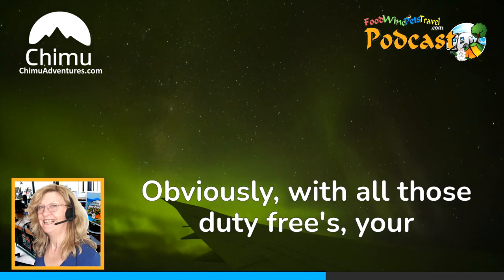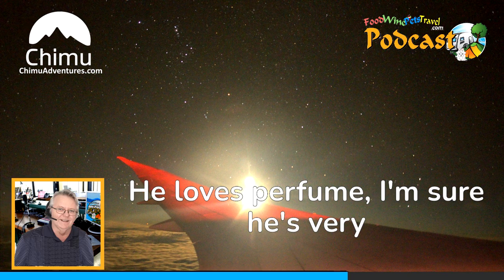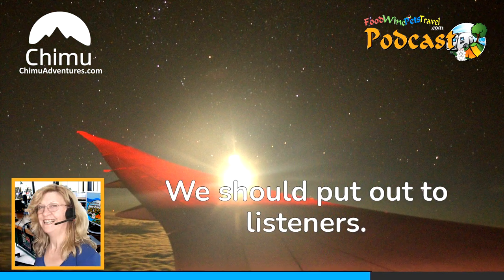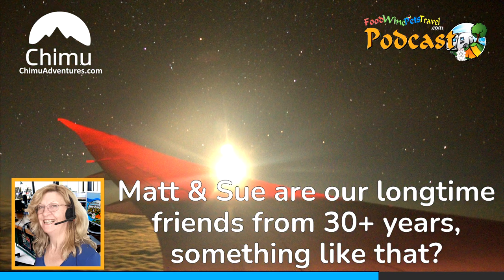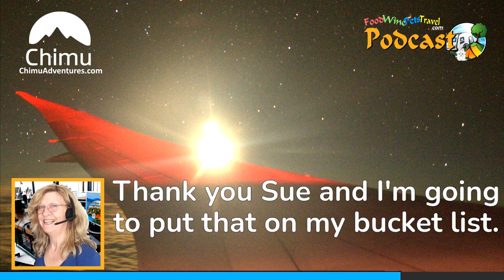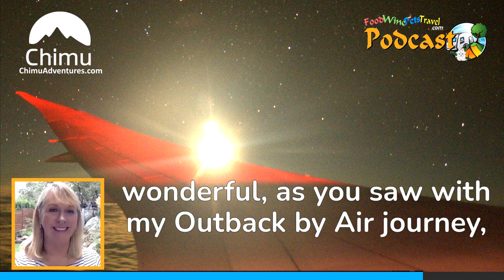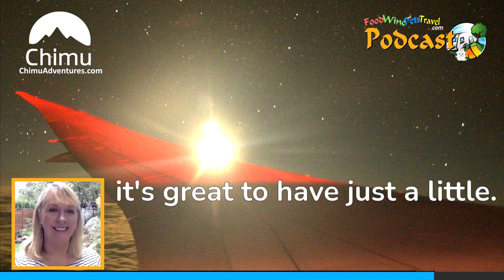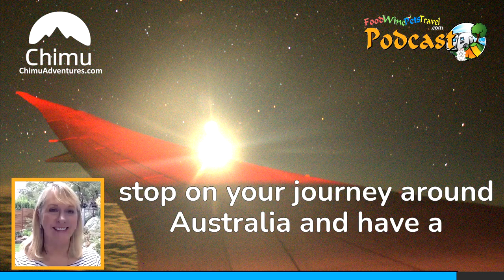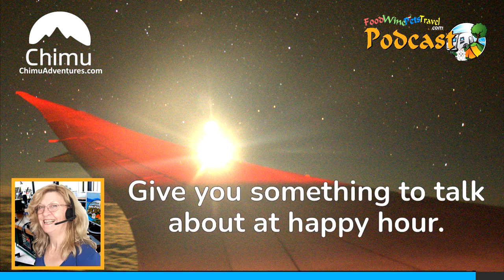You know the place very well. Obviously with all those duty-frees, your husband will be welcoming you home with open arms. I'm sure Matt will be very excited — he loves perfume. We should point out to listeners that Matt and Sue are our long-time friends, 30-plus years. Well, I've just turned 40! If you're travelling around Australia, as you saw with my Outback by Air journey, you can stop on your journey and have a day trip at night time to see this incredible sight. Give you something to talk about at happy hour.